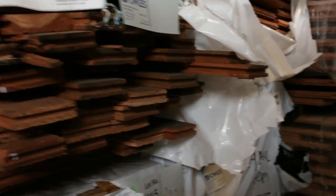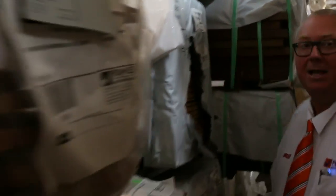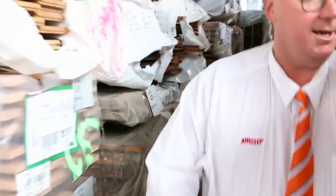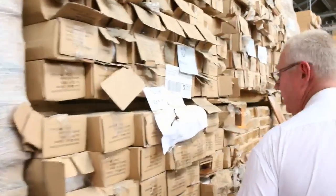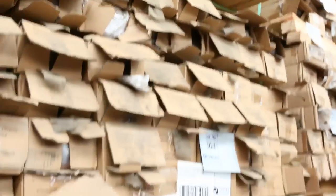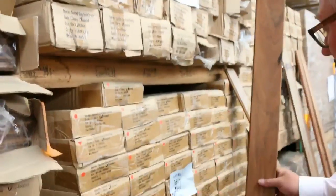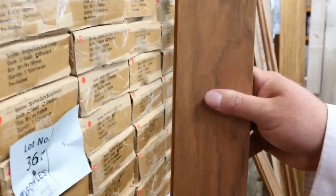Down here we've got a bit more F27 spotted gum, and some more of the Jarrah Stain treated pine decking right down the end. Plenty of stock in here. Making our way into the next row directly opposite — we've got a whole heap of the Spotted Gum overlay flooring, some 80 x 14 and some 130 x 14 as well. Some of the timber on display — there's some raw and some pre-finished stock. Really nice looking product.